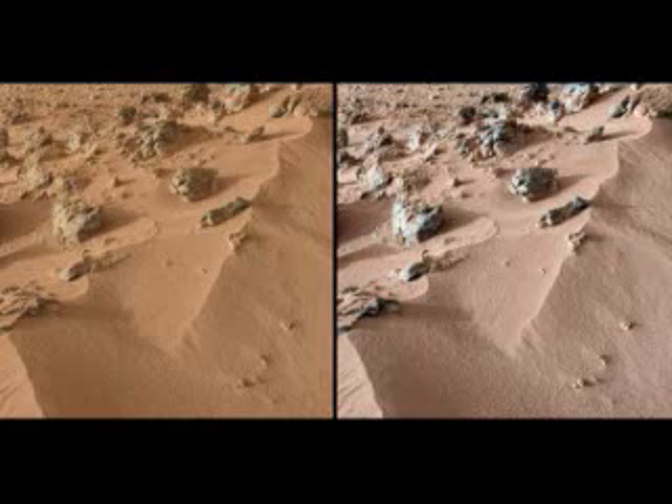Exploring new planets is usually the motive of science fiction heroes or video game protagonists, but that's exactly what NASA is doing with the Curiosity mission on Mars right now. The rover landed on the surface of Mars on August 6, and quickly got to work snapping photographs and taking samples for the onboard instruments to analyze.